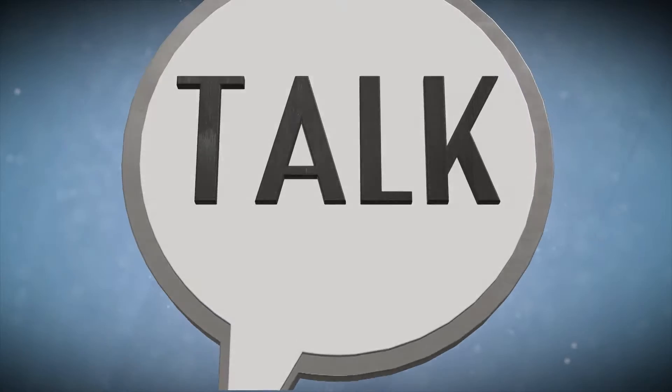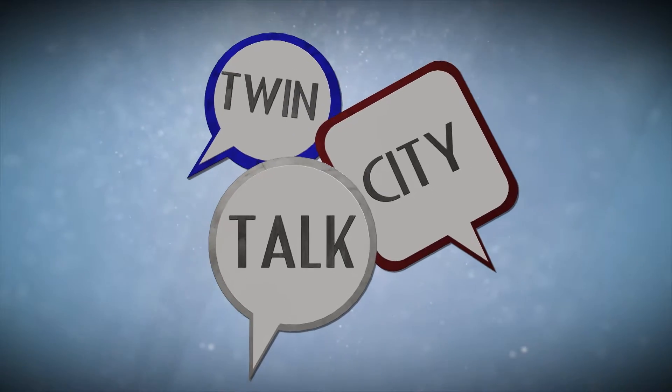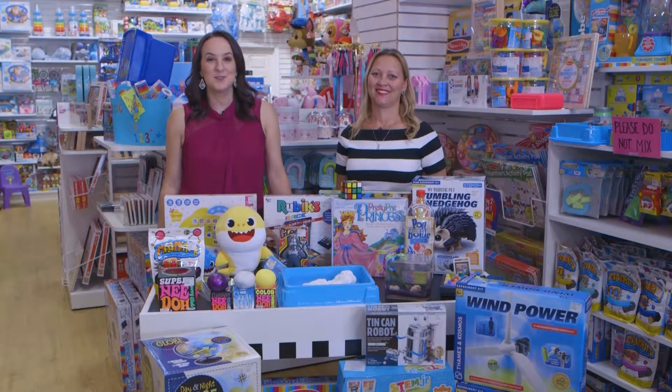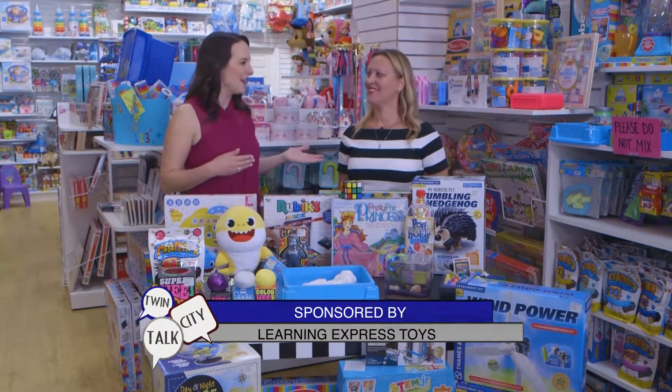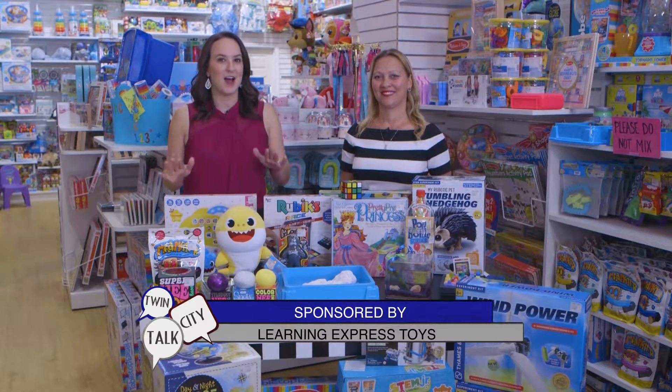With today's helpful tips, trends, and topics, this is Twin City Talk. Hi, and welcome to Twin City Talk. We're here at Learning Express Toys with Bridget Mays, and today we are talking about hot toys.